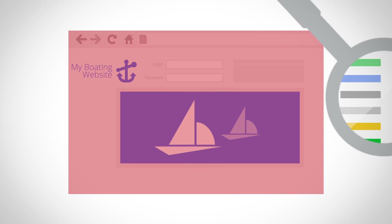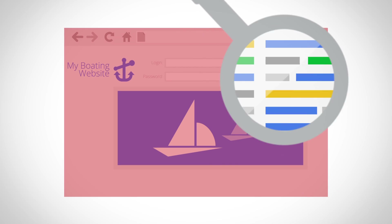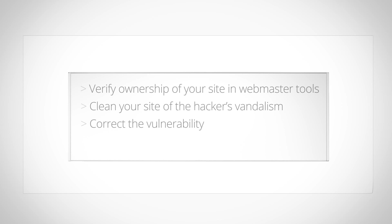Reviews are approved if we determine that your site shows no signs of being possibly harmful or deceptive to searchers. How do you know if your site is ready for review? Prior to requesting a review, it's recommended that you have verified ownership of your site in Webmaster Tools, cleaned your site of the hacker's vandalism, corrected the vulnerability, and brought your clean site back online. If these tasks are completed, you're ready to go. If not, please retrace the steps outlined in the Help for Hacked Sites series.